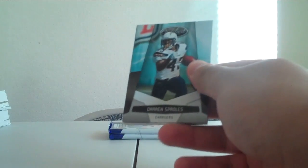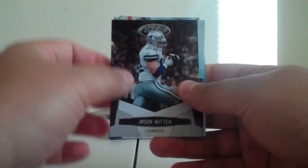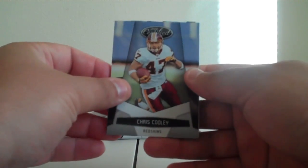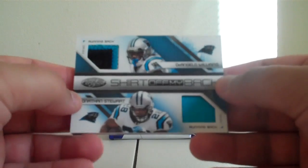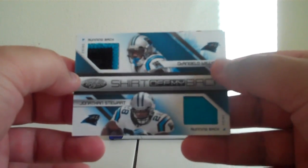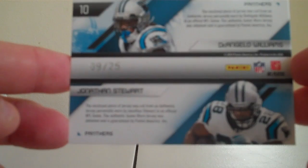Next pack — I got a feeling about this pack. Going to move that hit to the back. Tim Hightower for the Cardinals. Jason Witten for the Cowboys. Darren Sproles for the Chargers. Chris Cooley for the Redskins. Knowshon Moreno for the Broncos. And the hit — another hit for the Panthers! Two jerseys, and this one looks like a prime patch — they're both prime patches. Jonathan Stewart and D'Angelo Williams — Shirt Off My Back. Number 9 out of 25. Nice little number. Good to have the Panthers.